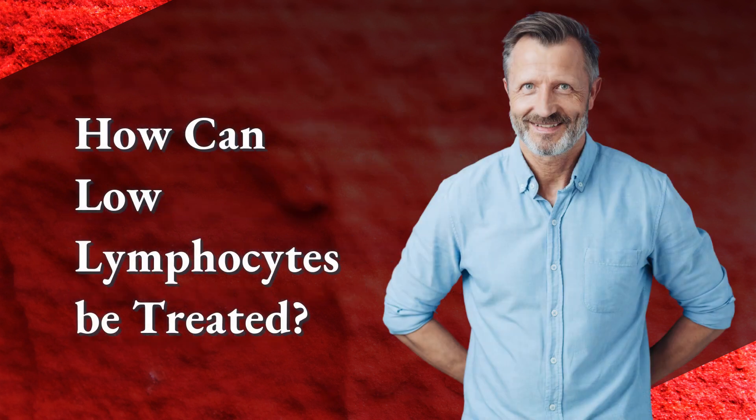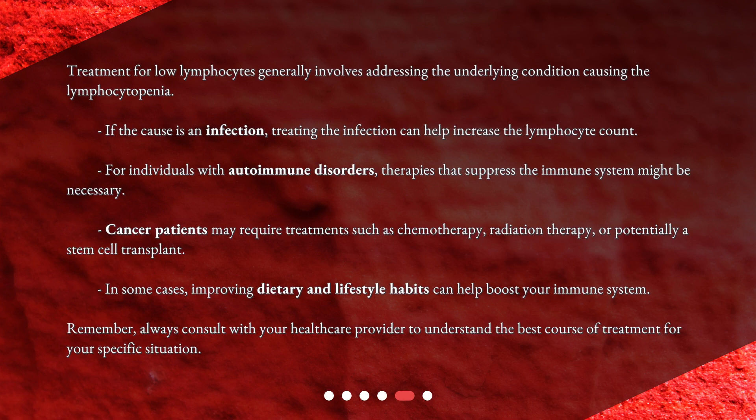How can low lymphocytes be treated? Treatment for low lymphocytes generally involves addressing the underlying condition causing the lymphocytopenia. If the cause is an infection, treating the infection can help increase the lymphocyte count. For individuals with autoimmune disorders, therapies that suppress the immune system might be necessary. Cancer patients may require treatments such as chemotherapy, radiation therapy, or potentially a stem cell transplant. In some cases, improving dietary and lifestyle habits can help boost your immune system. Remember, always consult with your healthcare provider to understand the best course of treatment for your specific situation.